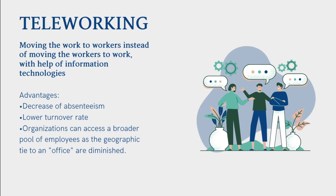Teleworking — moving the work to workers instead of moving the workers to work — with the help of information technologies. Advantages: it decreases the rate of absenteeism, it lowers turnover rate, and organizations can access a broader pool of employees as the geographic tie to an office is diminished.